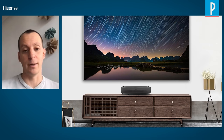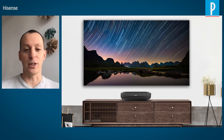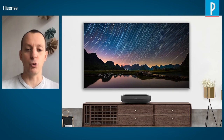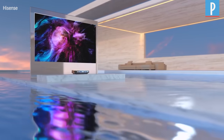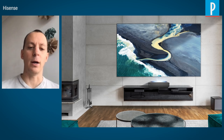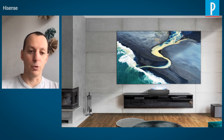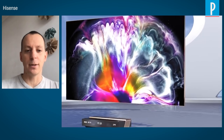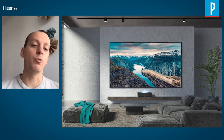Dysense proposes a kind of projector that you stick to the wall. It's a laser projector, using a laser as its light source. The particularity of Dysense is that it offers a 100-inch screen that needs to be hung on the wall. The screen can reflect light from the projector placed at its feet and cancel out ambient light, allowing better contrast and a better image than just projecting onto the wall. For the price of an 85-inch TV, you get a 100-inch display.